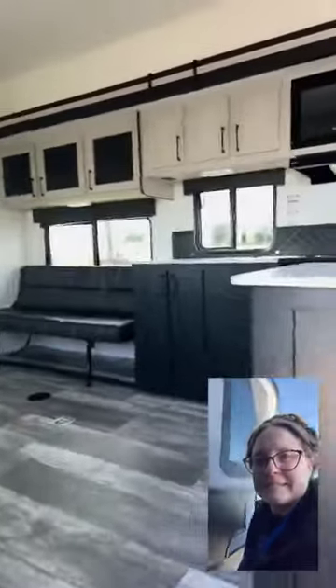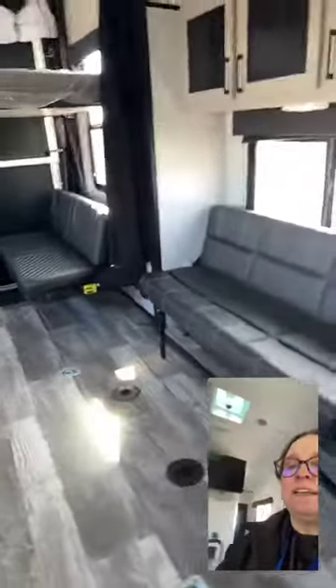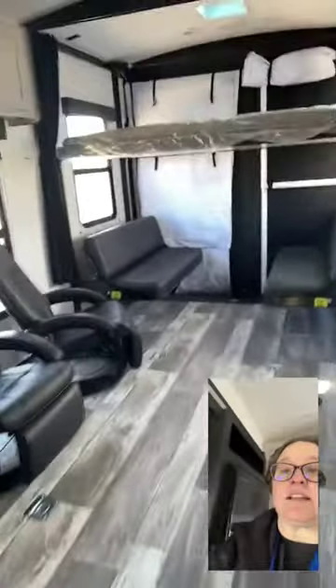So we come into this beautiful open concept. You can see there is lots of seating, but flexible and movable so that you truly can fit multiple bikes and a golf cart all at once.